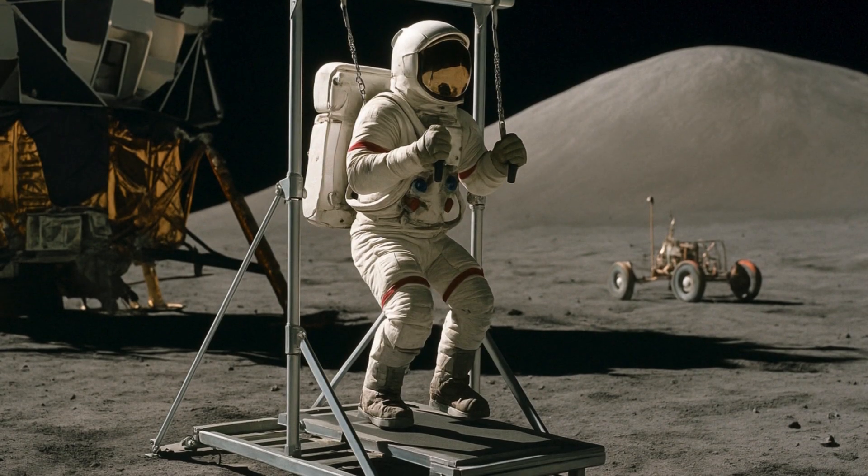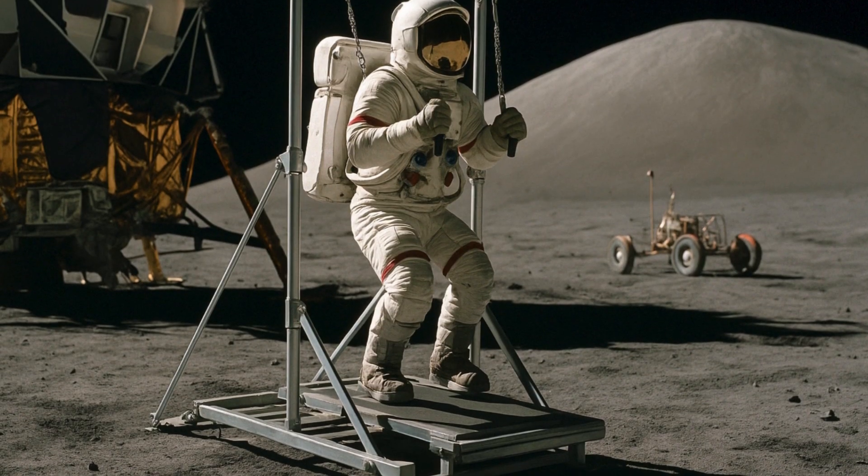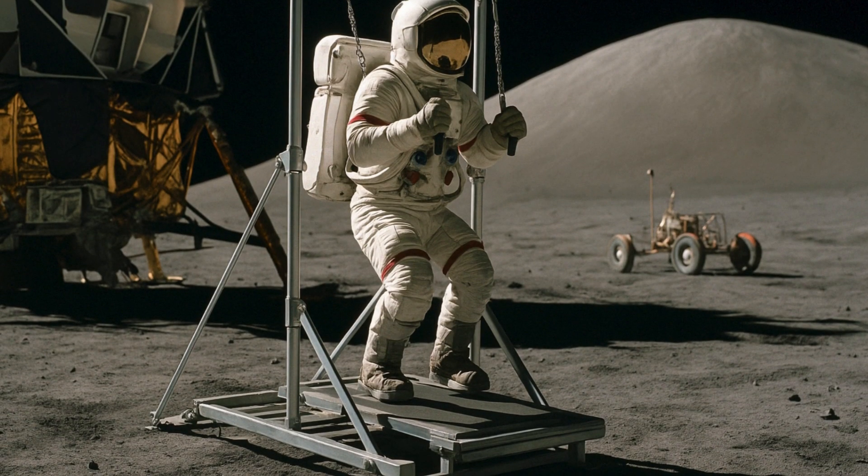With NASA's Artemis program, humans are set to return to the lunar surface after more than half a century. The last time humans set foot on the Moon was in 1972, under the iconic Apollo program.